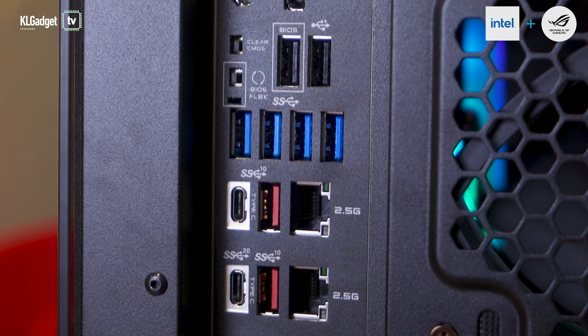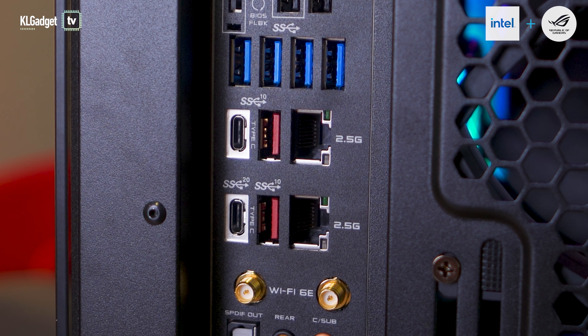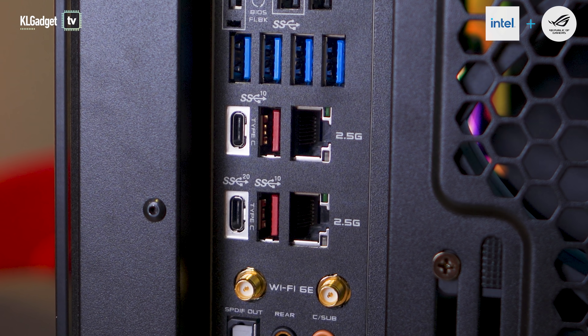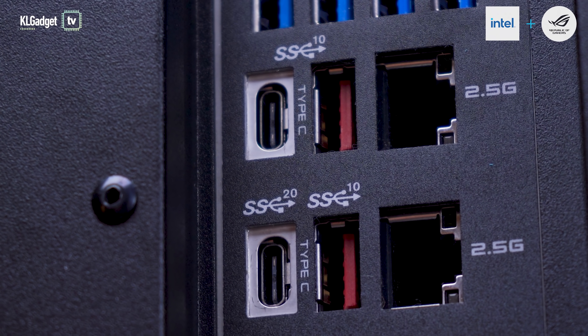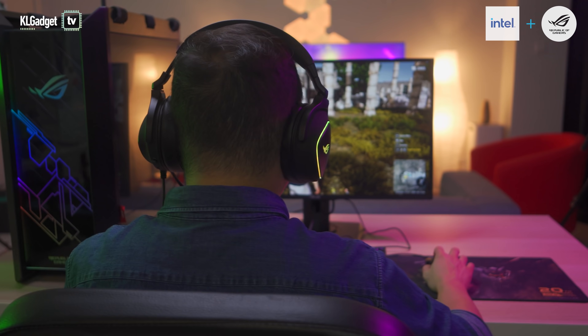If you are someone who can't tolerate network lag when you play online games, the ROG Strix Z590E Gaming Wi-Fi motherboard comes with two Intel 2.5 Gigabit Ethernet ports that enable faster transfer speeds. You can prioritize network activities on each of these ports with the ASUS GameFirst utility, which can really help if you are playing and streaming your gameplay at the same time.